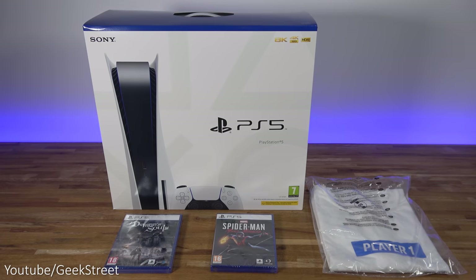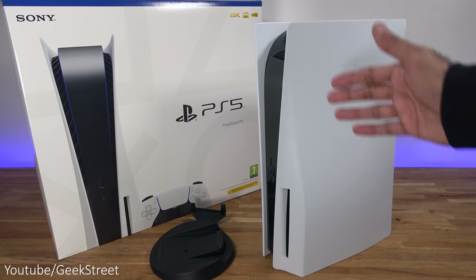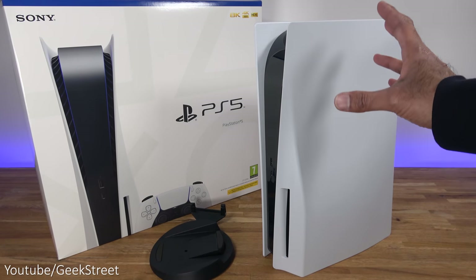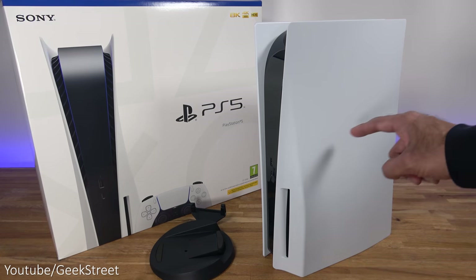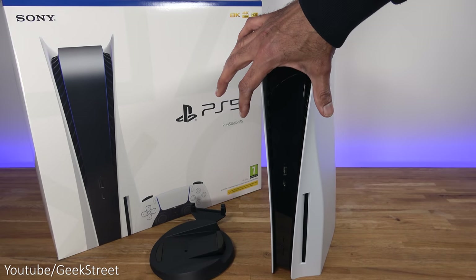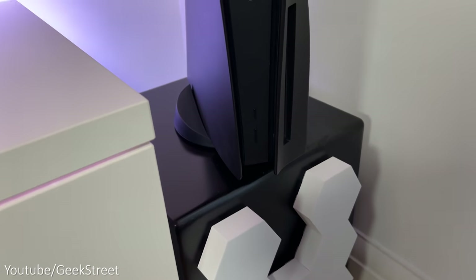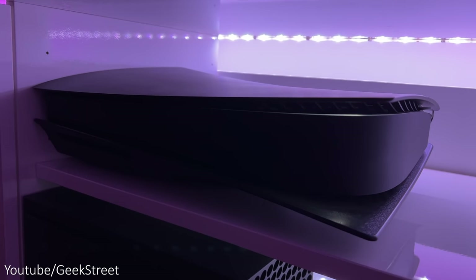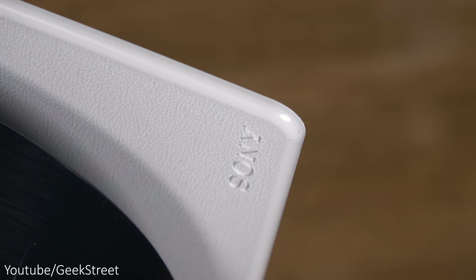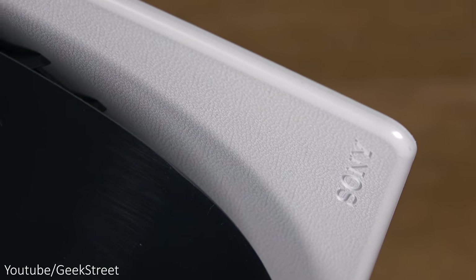When I first unboxed the PS5 I couldn't believe the size and the look of it. It looks completely different from previous PlayStation consoles and initially I did think it was a bit of a beast in size, coming in at 15.4 inches in height, 4.09 inches in width, and 10.2 inches in depth. It weighs 9.9 pounds, and I really wasn't that keen on the design at first but it has grown on me — I do feel it has an ultra cool next-gen design. There are even PlayStation icons subtly put onto the side plates which look awesome.